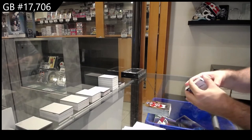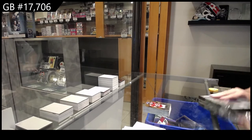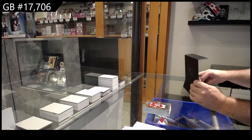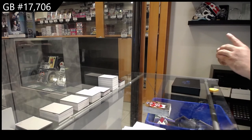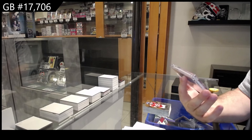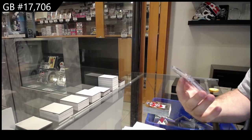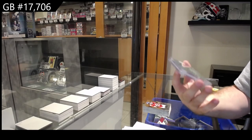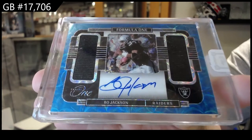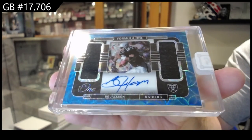Now the big boy, the main event — what you've all been waiting for in this football one. I'm excited to open this one. One monster. Oh yeah, that is nasty — number two of two, dual mem autograph for the Raiders. Bo Jackson. Two of two. Bo Jackson.